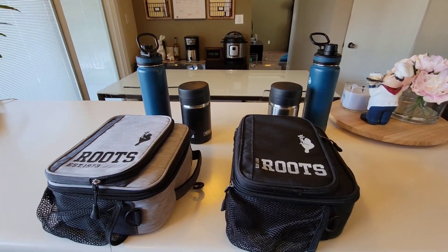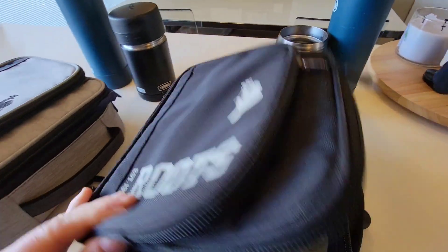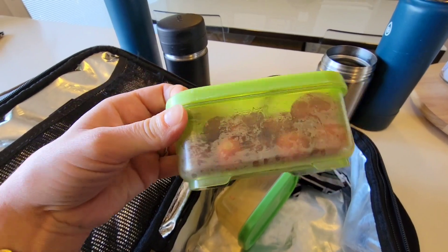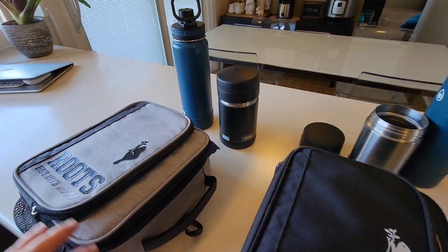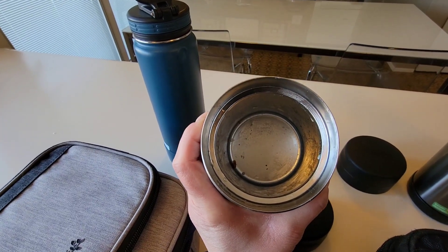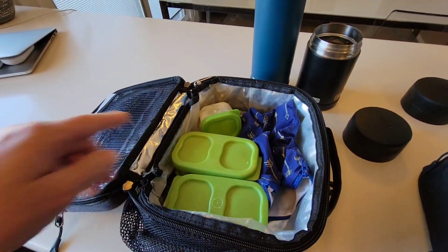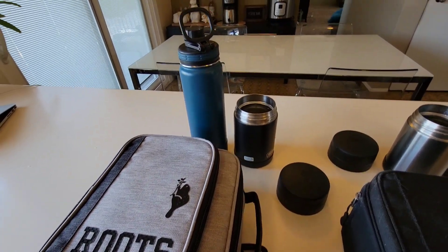Hey guys, it is the end of the school day so let's see how the kiddos did. Xander ate all of his gnocchi and his strawberries, but he did not eat his grape tomatoes — though he did eat his cookie. Merrick ate all of his pierogies and sausage. He did not eat his strawberries or his cucumbers, but he did eat his cookie. Merrick said he had choir again this afternoon at lunchtime, so that's why he didn't get a chance to eat everything.